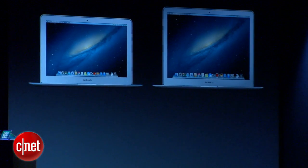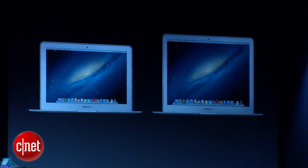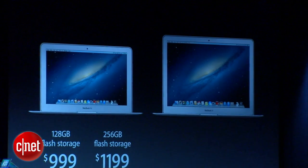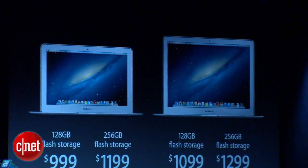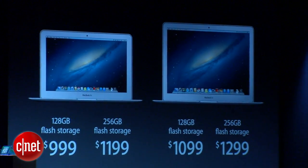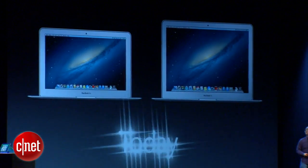The MacBook Air comes in 11-inch and 13-inch sizes, and the value is even greater than before. The 11-inch starts at $999 with 128 gigabytes — that's twice the storage at the same price as before. The 13-inch with 128 gigs starts at $1,099, which is $100 less expensive than before. These new MacBook Airs start shipping today.